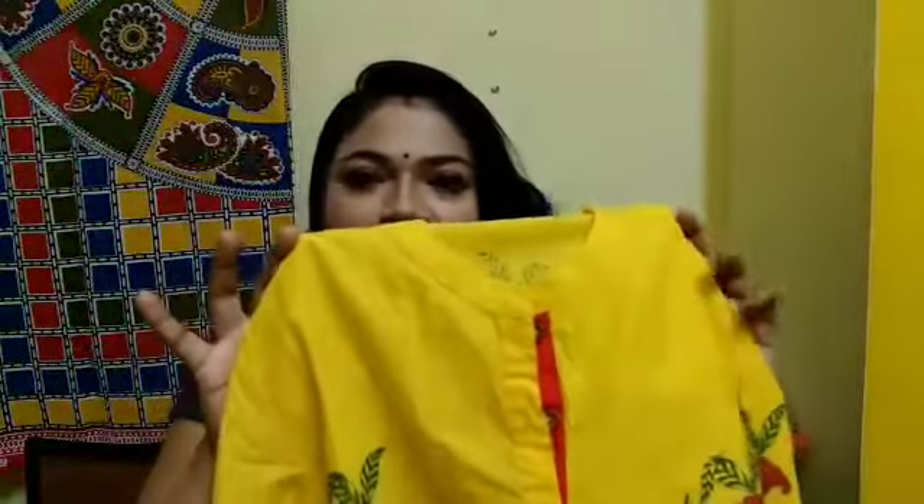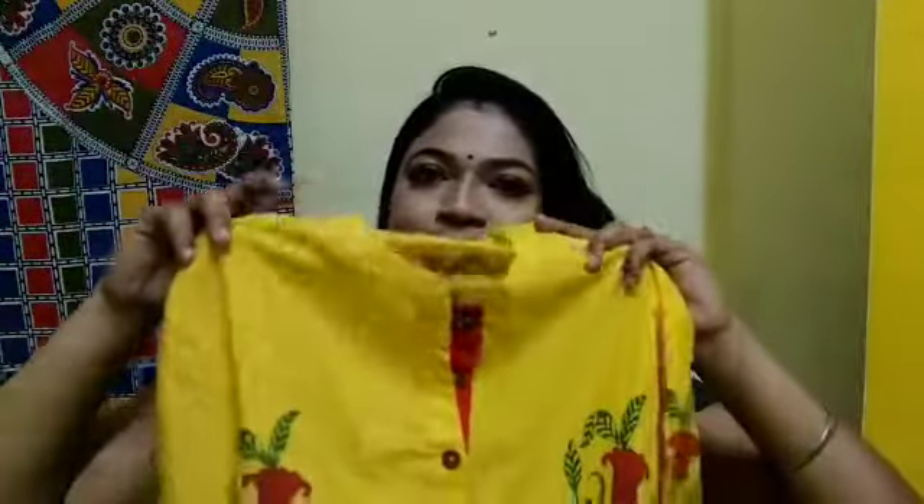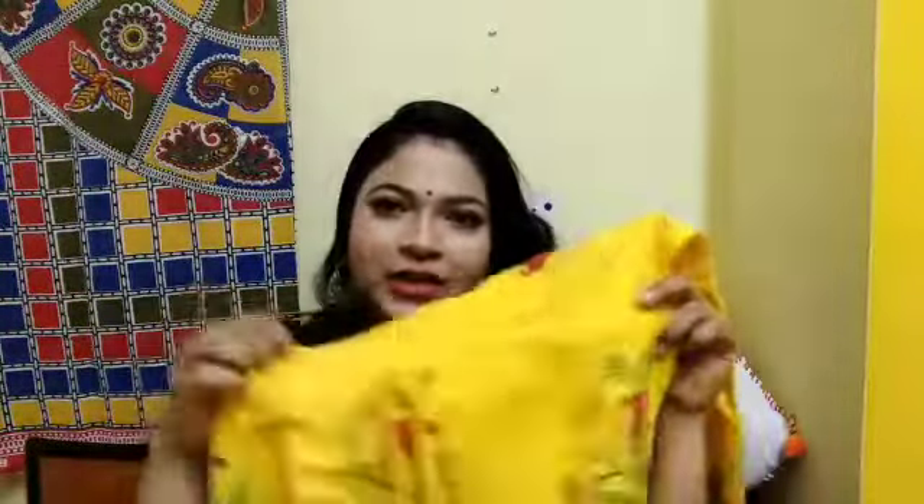I have two dresses to show you. The first one is a yellow and red combination printed shirt. It has 3 buttons, and the whole shirt is printed. It is a very beautiful, bright yellow color and it looks very good. You can style it according to your preference. My size is M, and I have an M size fit. I will mention the brand on the screen.